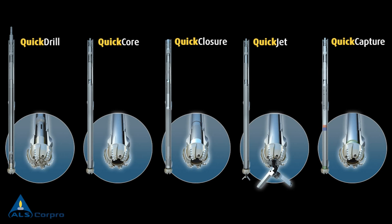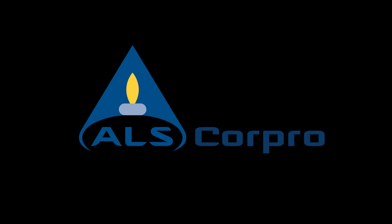If you want to know more about our QuickLine or any other of our services, contact CorePro at www.corepro-group.com or contact your nearest CorePro representative.